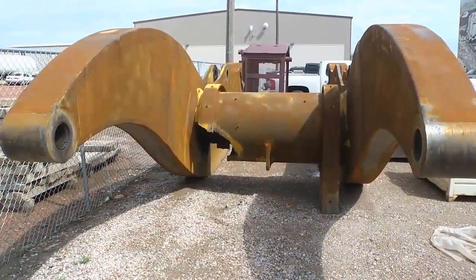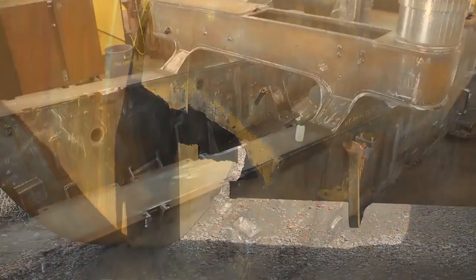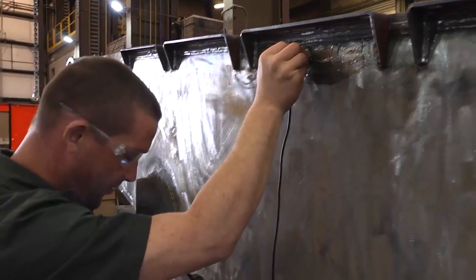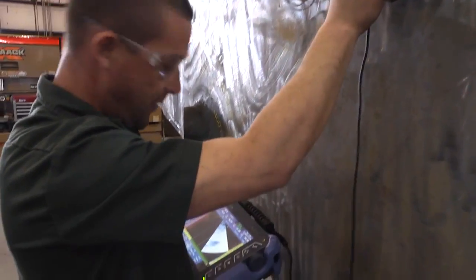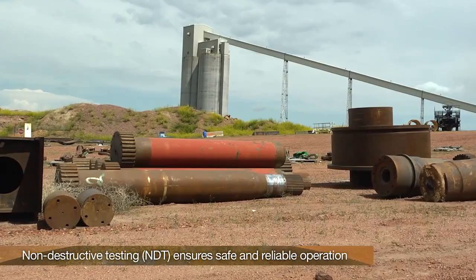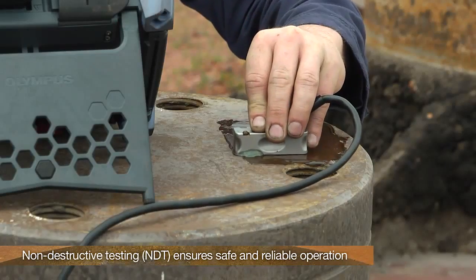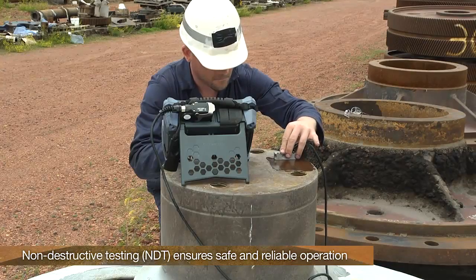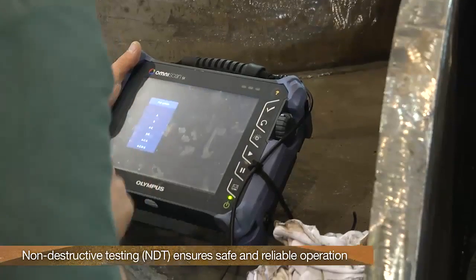Repair services and parts for such massive vehicles are costly and time consuming, so early detection and monitoring of potential problems in all equipment is crucial. Mining companies worldwide, like most industries, utilize non-destructive testing techniques and instruments to ensure safe and reliable operation of their equipment.